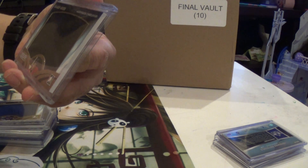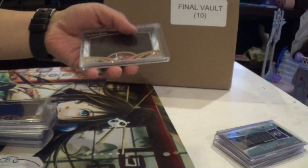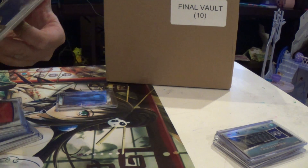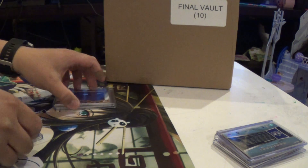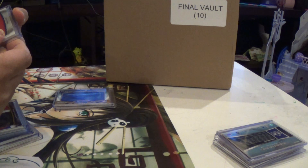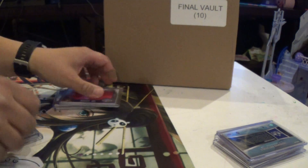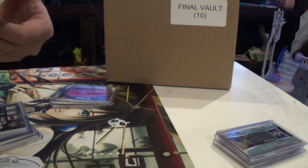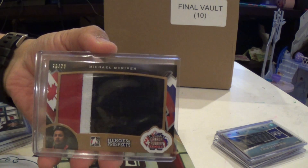First card, 7 of 45 — Alexander Shemefisky. Next, we've got 1 of 45 — David Levine. Next, 7 of 15 — Matt Jones. And we've got a 20 of 20 — Michael McNiven. 20 of 20.